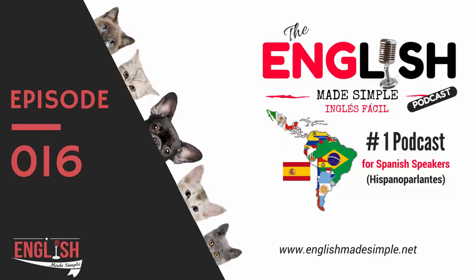Another meaning for the verb TO GET is TO GO, TO COME, or TO ARRIVE. For example: 'Last night I got home at 8 o'clock' means 'I arrived home at 8 o'clock.' You can use GET instead of ARRIVE — it's used in a lot of different ways.